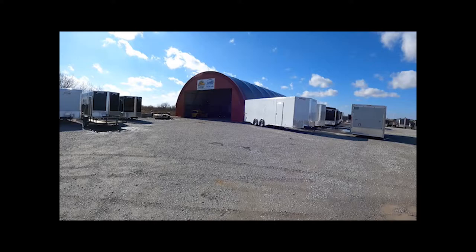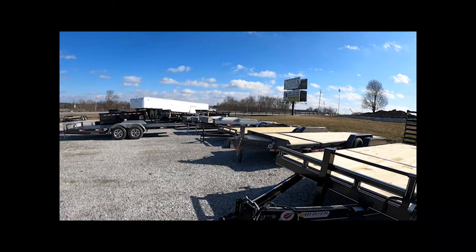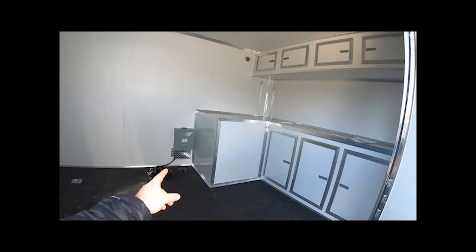They got a bunch of enclosed trailers over here. This one should be unlocked — we looked at it earlier. I think that one there sold, another gooseneck like we just bought. Yeah, so this one is fully outfitted, ready to rock and roll. It also has a side escape door, wired for generator, lights all the way down it.